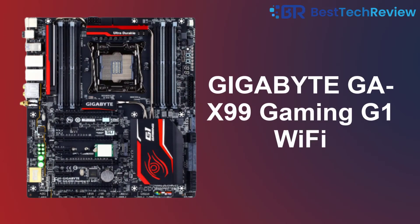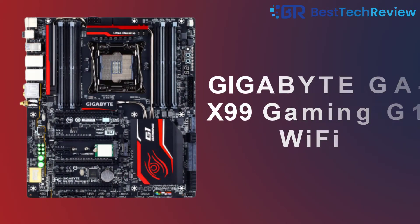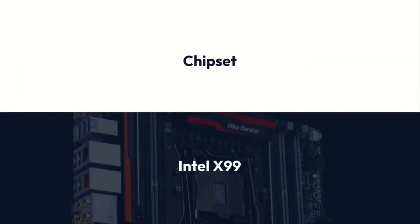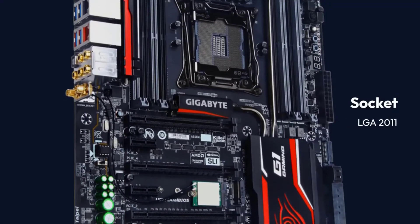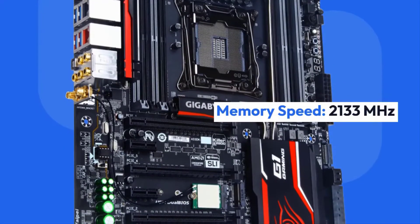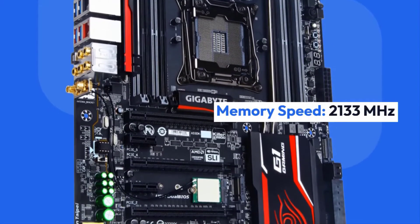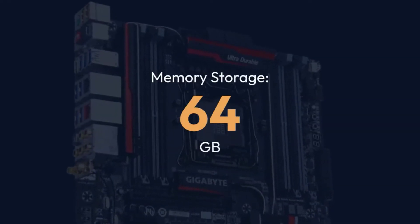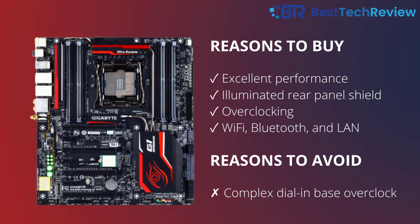2. Gigabyte GA-X99 Gaming G1 Wi-Fi. Specifications — Brand: Gigabyte. Chipset: Intel X99. Socket: LGA 2011. Form Factor: ATX. Memory Speed: 2133MHz. USB Ports: 18. Memory Storage: 64GB. Reasons to Buy: Excellent Performance, Illuminated Rear Panel Shield, Overclocking, Wi-Fi, Bluetooth, and LAN. Reasons to Avoid: Complex Dial-In Base Overclock.